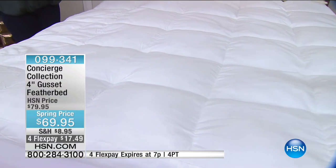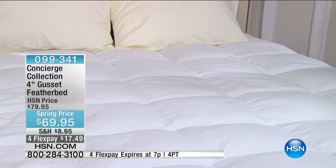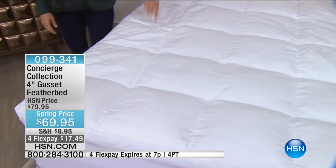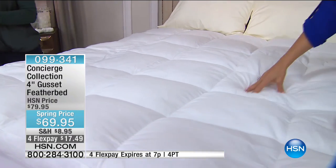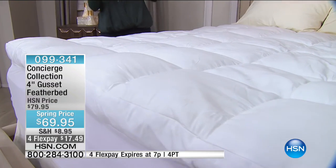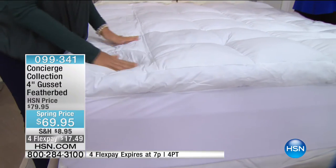Every host I work with has their own feather bed story — vividly remembering the first time they ever slept on one. Mine was in New York on a buying trip. I stayed at a hotel and immediately noticed the bed felt different — I investigated and found a feather bed. I came home and bought myself one and have been passionate about it ever since, because this is a different type of comfort and breathability.